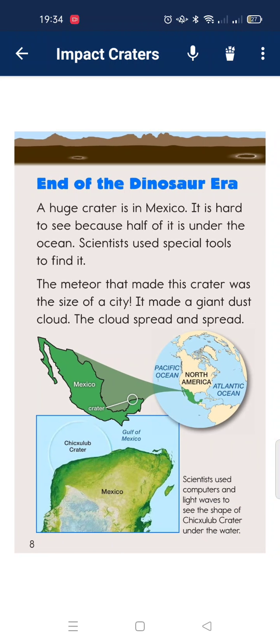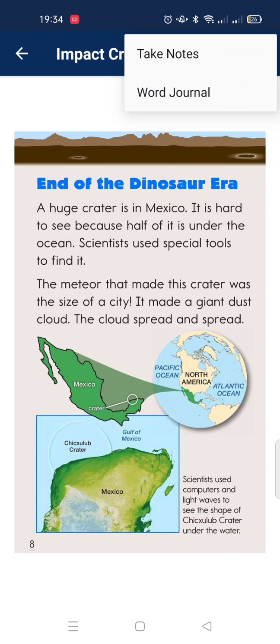One famous crater dates back to the end of the dinosaur era. A huge crater is in Mexico. It is hard to see because part of it is under the ocean. Scientists used special tools to find it. The meteorite that made it was the size of a city.